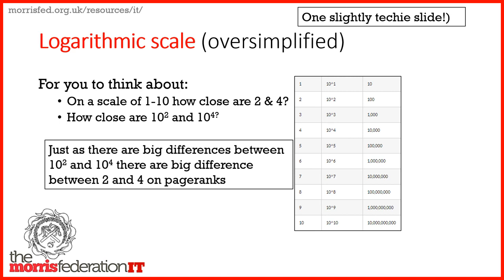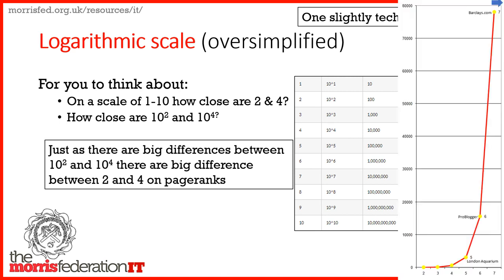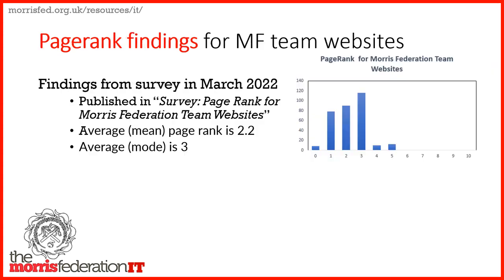This scale is not linear, it's exponential. Up at the top we have 100 million, 1,000 million, 10,000 million. The difference between 1 and 10 on this scale is the difference between 10 and 100,000 million. So it's like this: most of our teams are down at the bottom, the big players are up at the top, and even within the lower range, if you zoom in, there are still big gaps. It's important to understand that.